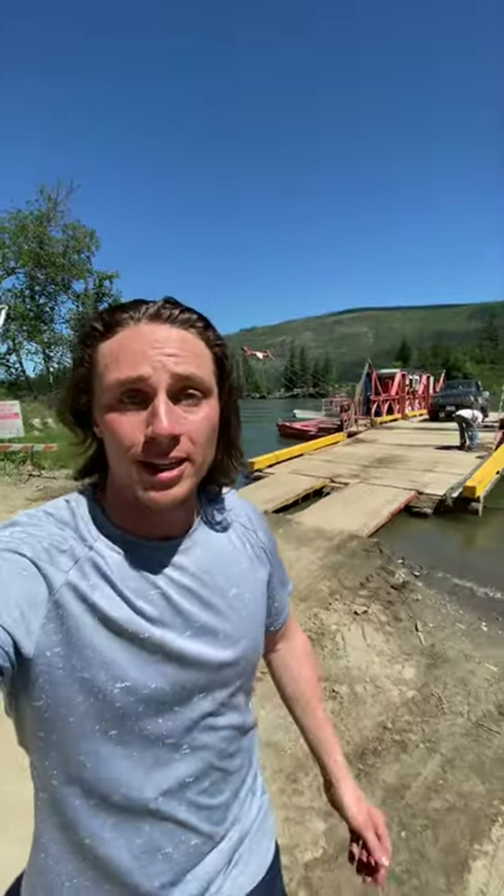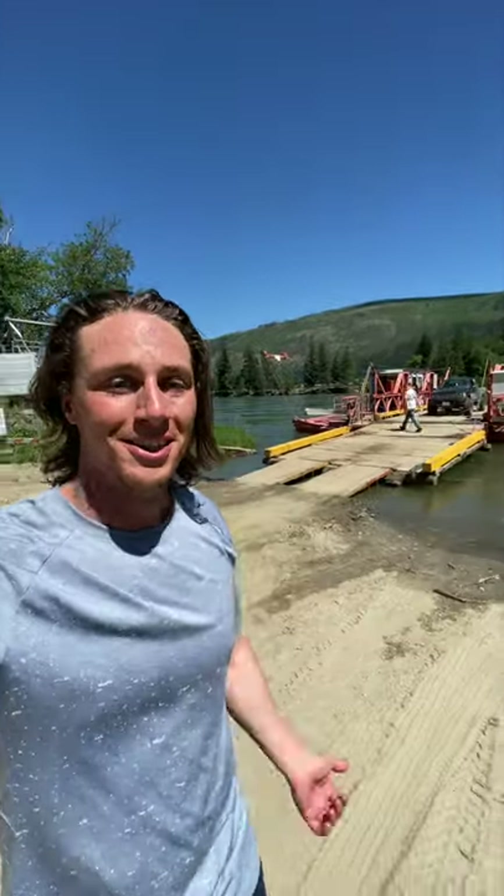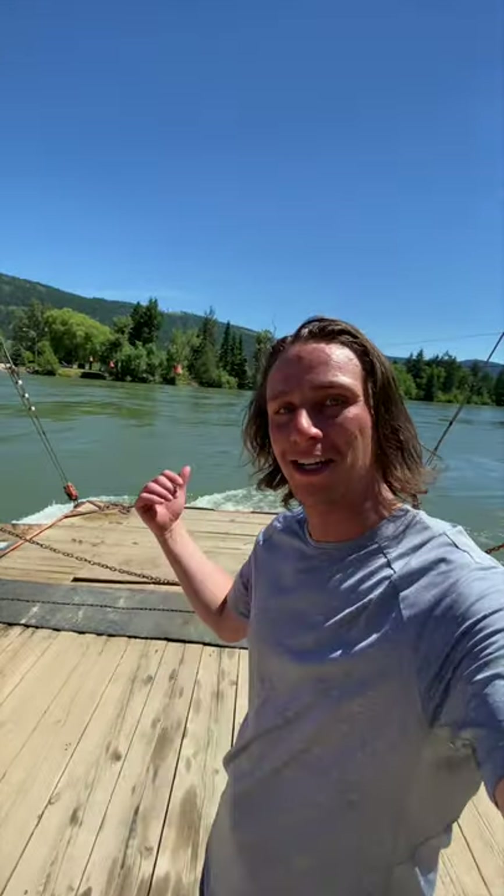If you're north of Kamloops by about 60 kilometers, you can come check it out. It's the McClure Ferry, just north of Kamloops, if you wanna come see it.